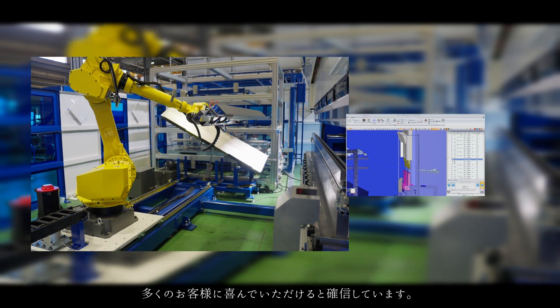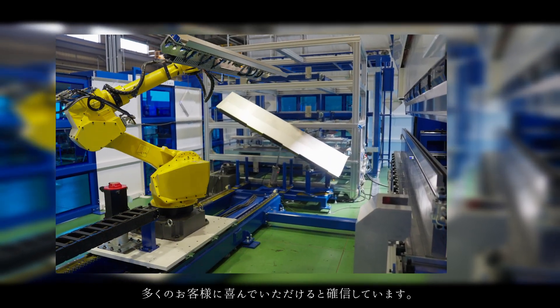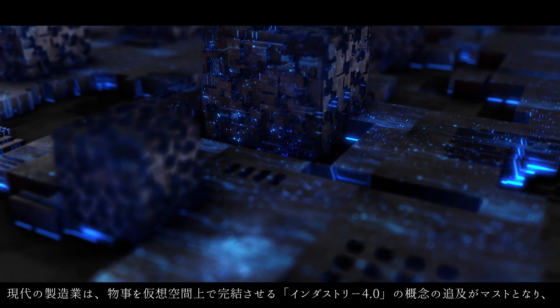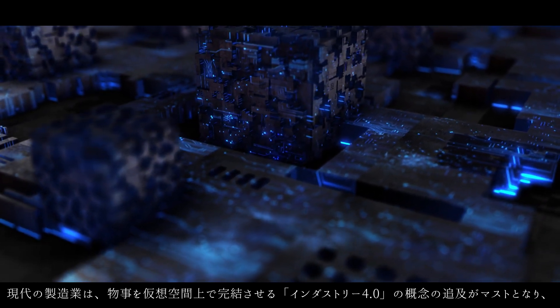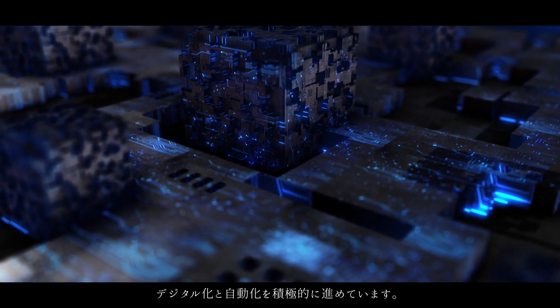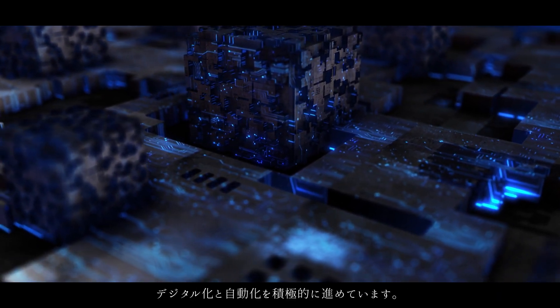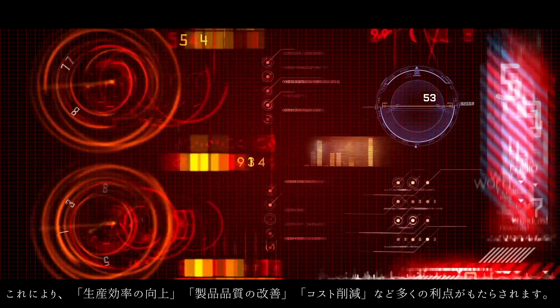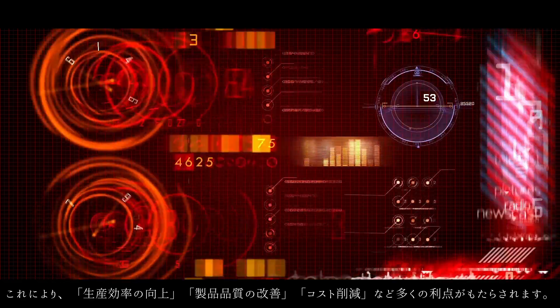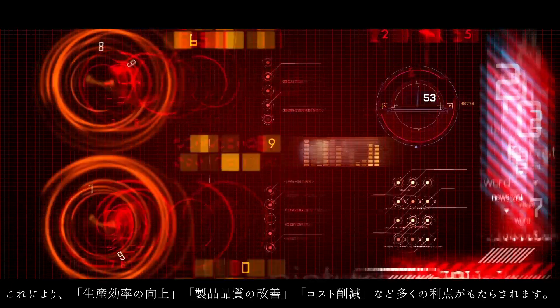We are confident that many customers will be pleased with this innovation. Modern manufacturing is actively promoting digitalization and automation, essential for pursuing the concept of Industry 4.0, which completes tasks in virtual space. This shift brings many benefits, such as improved production efficiency, improved product quality, and cost reduction.